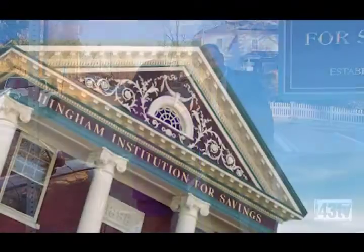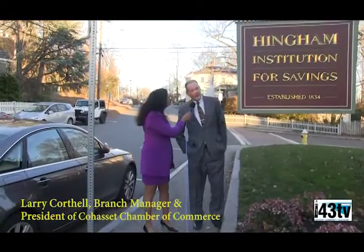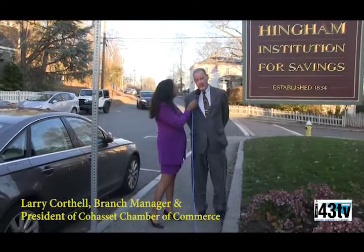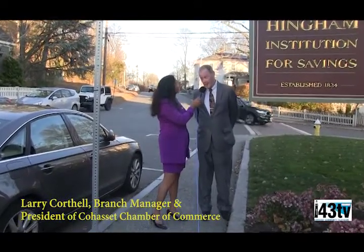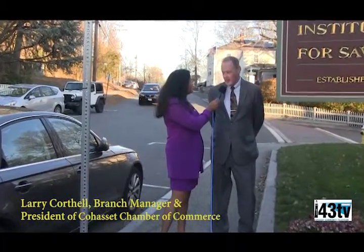Larry, why don't you tell us a little bit about this iconic building that we have here at the Hingham Institution of Savings? I think it's the prettiest building in Cohasset. The branch was originally Cohasset Savings Bank from 1898. They ran here until 1995, and Hingham Savings acquired the building and we've been running our Cohasset branch here since then. So there's only been two banks here since 1898. Wow, that's a long time. Very long time.